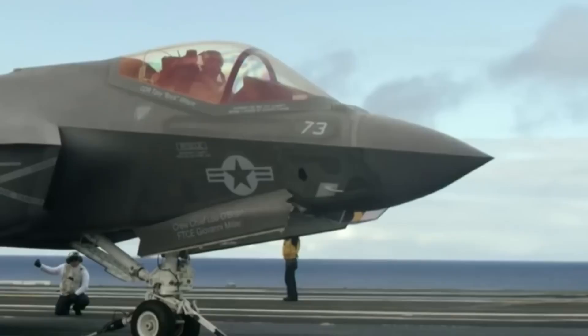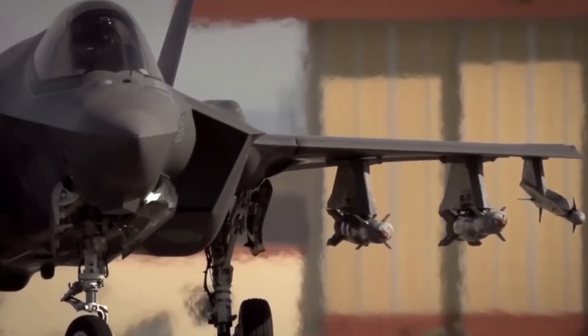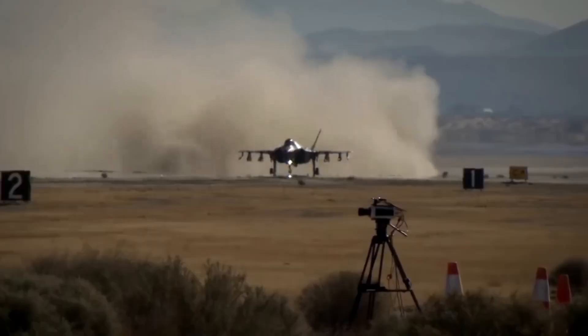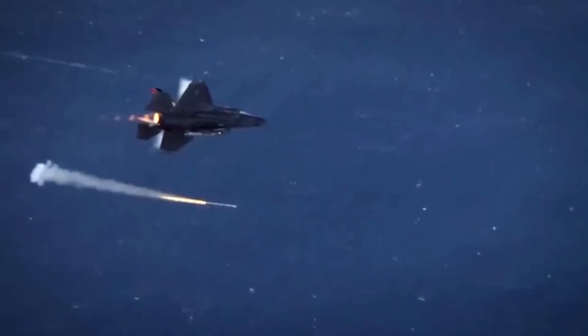Israel maintains F-35 production knowledge domestically. They understand how these aircraft are built. That knowledge enables their modification capability. You can't customize what you don't understand. Israel made sure they understood everything.